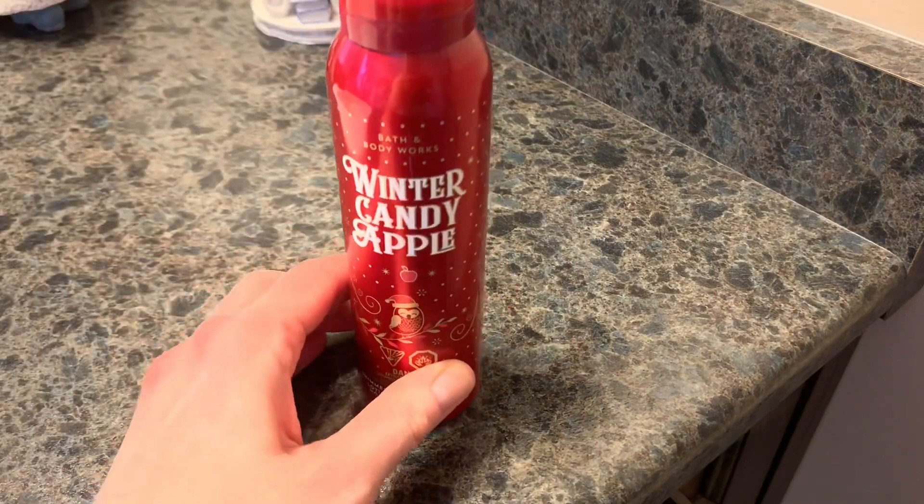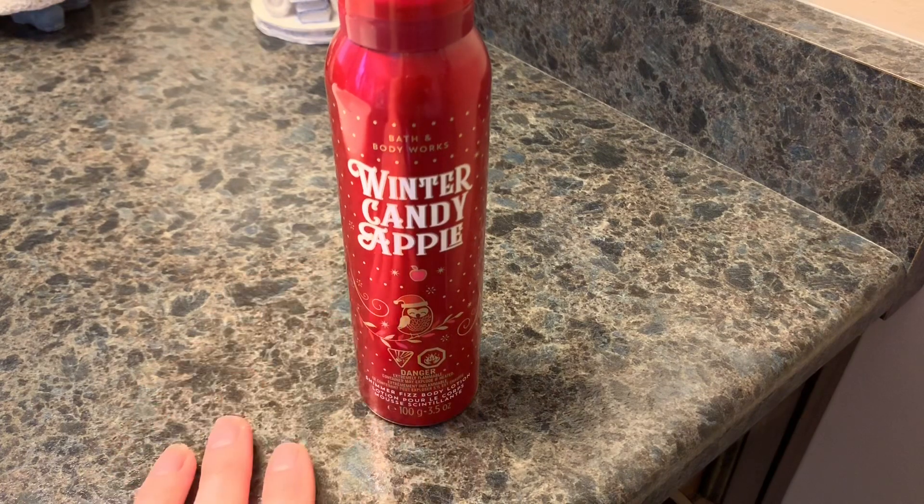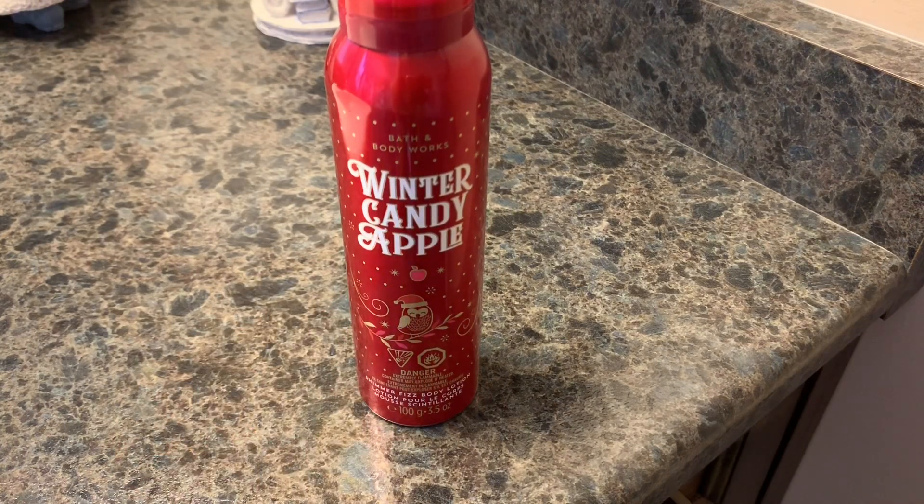Hi everyone, welcome back. Today I'm going to be doing a quick little sink side demo of Bath & Body Works Winter Candy Apple Shimmer Fizz Body Lotion.